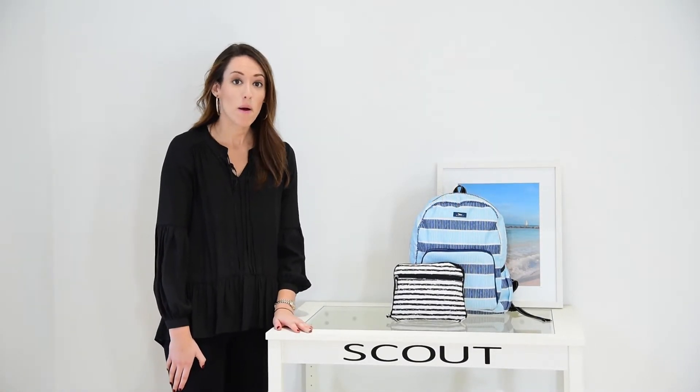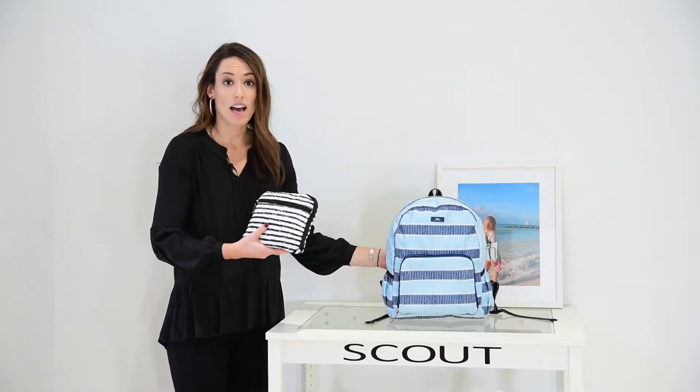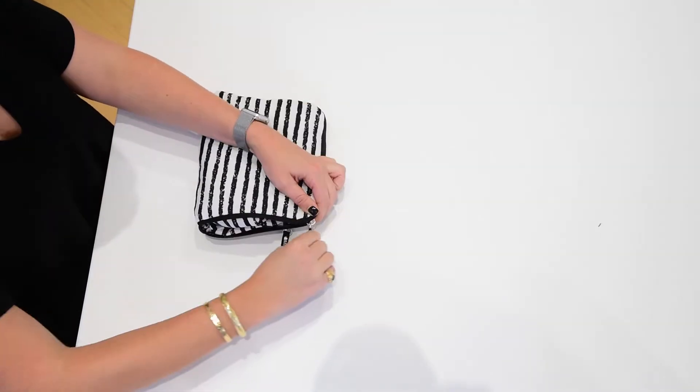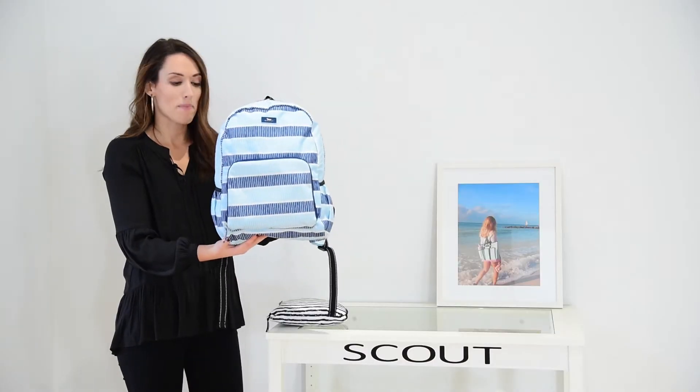Hi, I'm Sarah Ashton and today I want to tell you about the Stowaway. It is our first bag that we have designed that folds in on itself. Super lightweight, so your girl can throw it right in her bag, and once she gets where she's going, it turns into a nice backpack.